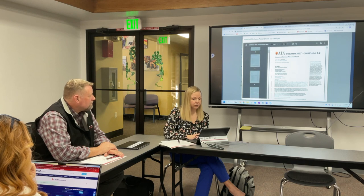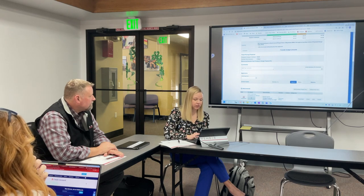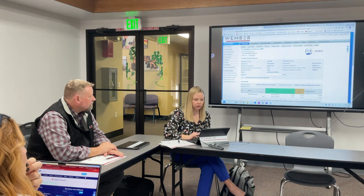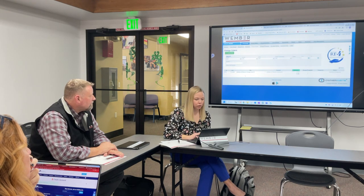Similar to contracts, you just attach the PDF. You can download it, print it, and list as many approvers as you'd like. You can also add commenters — so if the accounts payable person should be added to each one of these to know there's an approved change, we can do that. The change proposals roll into a change order.